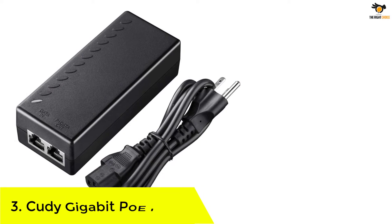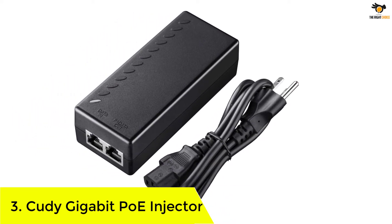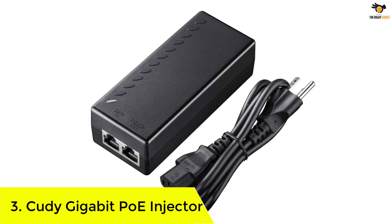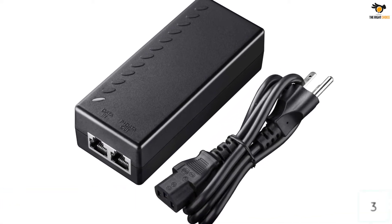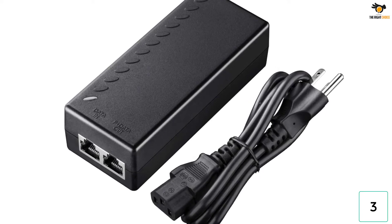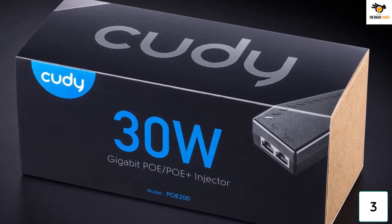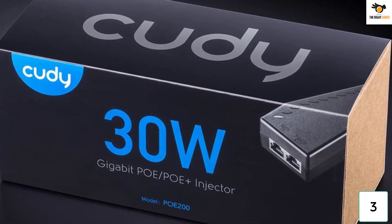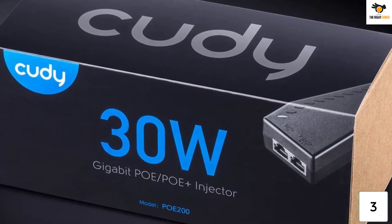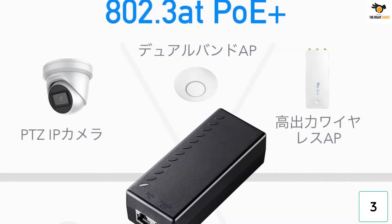Number 3. Kudi Gigabit POE injector. Kudi is a comparatively newer brand of networking devices that can be a viable pick for those who want something fairly powerful without paying a premium for the same. This Kudi POE-200 POE injector is present in the third position in this list because this is a great value-for-money option if you want something powerful. To be more exact, this POE injector has an up to 30-watt maximum power rating for powering high-end devices as well.